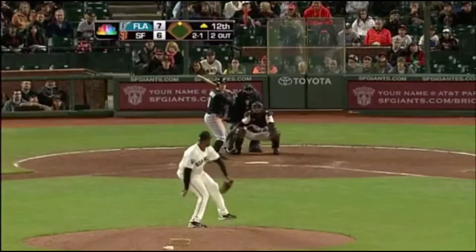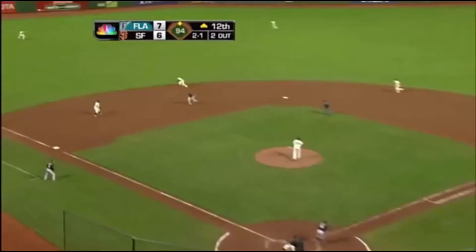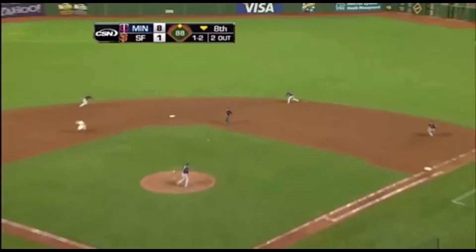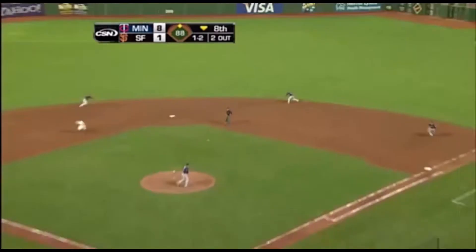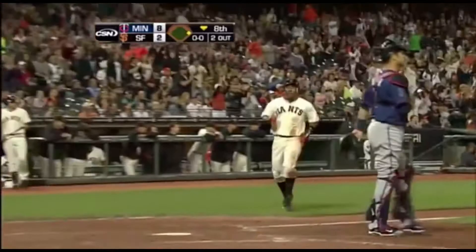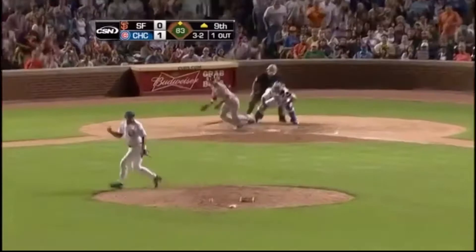A diving catch by Burris to end the inning. Burris up the middle - that'll be a base hit, and this will break the string with hits in.